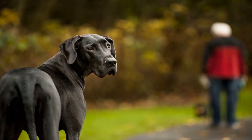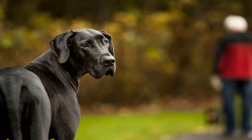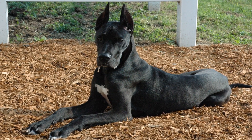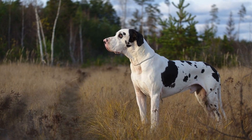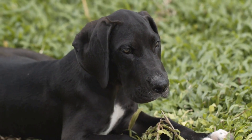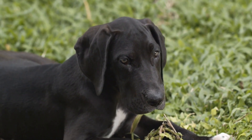Canine massage is a therapeutic technique that involves the manipulation of muscles, tendons, and ligaments in dogs. It is similar to human massage therapy and can provide similar benefits. The primary goal of canine massage is to improve circulation, relieve tension, reduce pain, and promote relaxation. It also aids in preventing injuries and promoting faster recovery from existing ones.